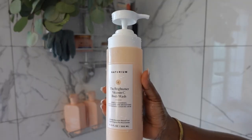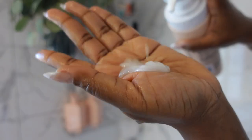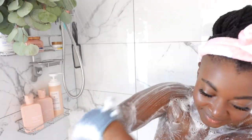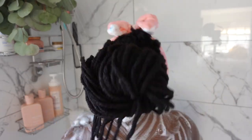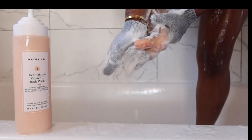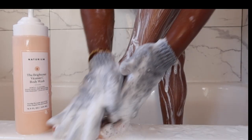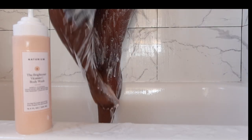My next product is the Naturium Vitamin C Body Wash — it's a brightener for your skin. I know y'all heard everybody raving about Naturium products on TikTok — they're great. The first thing you're going to notice about this product is the smell; it smells divine. I love that it exfoliates my skin and continues to exfoliate even after I'm done using it. I noticed that my skin is smoother, softer, and seems healthier every time I use it.